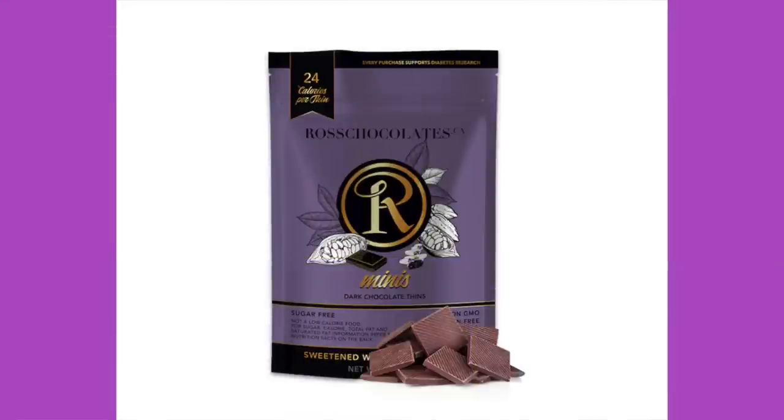Next up: Ross Chocolates — we've had their chocolates before and really like them. These are Dark Chocolate Thins, and I love their clean ingredients: cocoa mass, inulin, erythritol, cocoa butter, natural vanilla extract, and stevia. That's it! Five pieces per serving, three servings per bag. Each serving: 120 calories, 11 grams of fat, 1 gram of protein, 14 total carbohydrates, 8 grams of dietary fiber, and 5 grams of sugar alcohol. Price: $15 for three bags — five dollars a bag. That's nice.